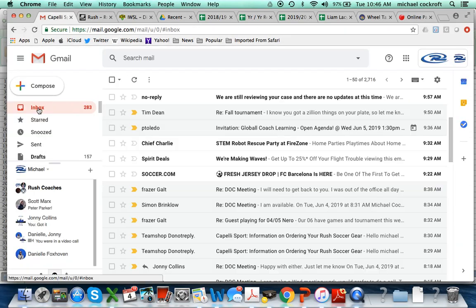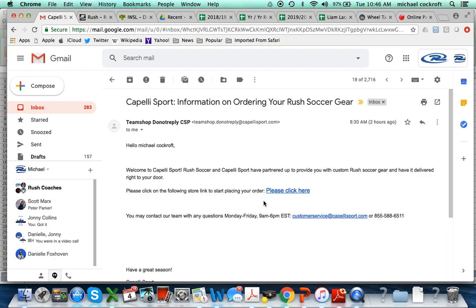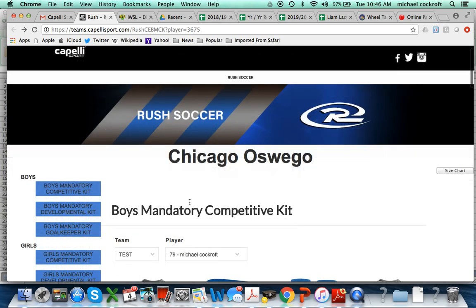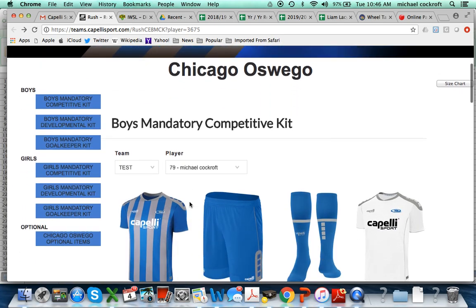An email will be sent out to you shortly and will arrive in your inbox from Team Shop — do not reply. You'll click on that link and it will send you to the Capelli Rush home page. When you're on the Rush home page, it will automatically default to whether you're a boy or a girl.